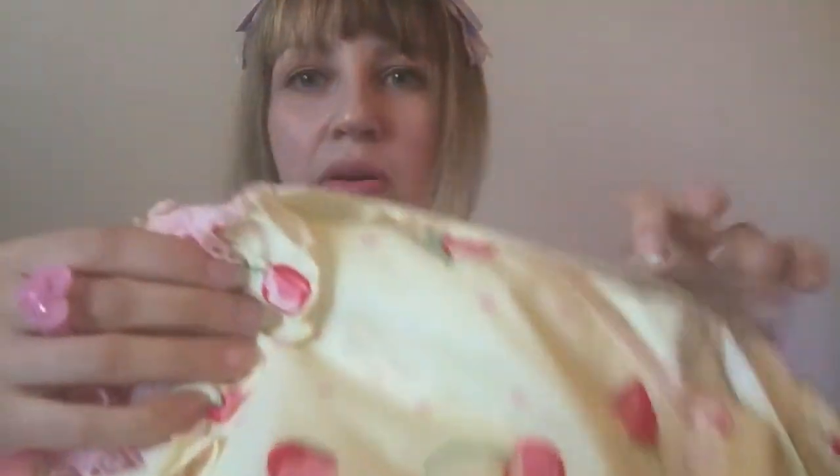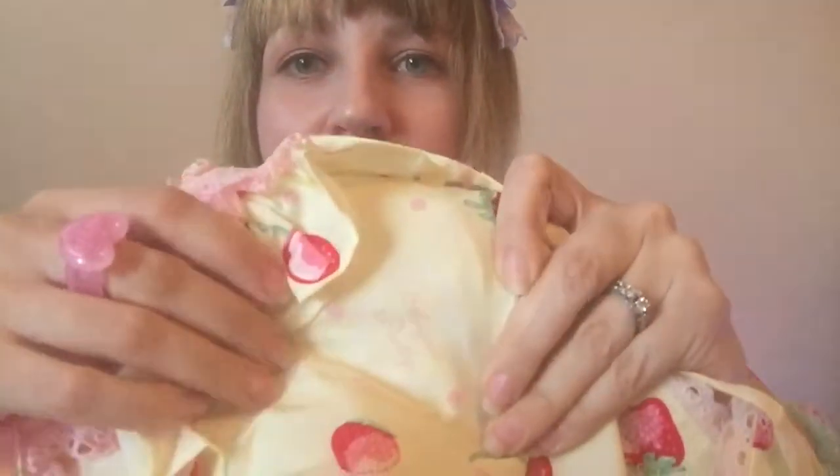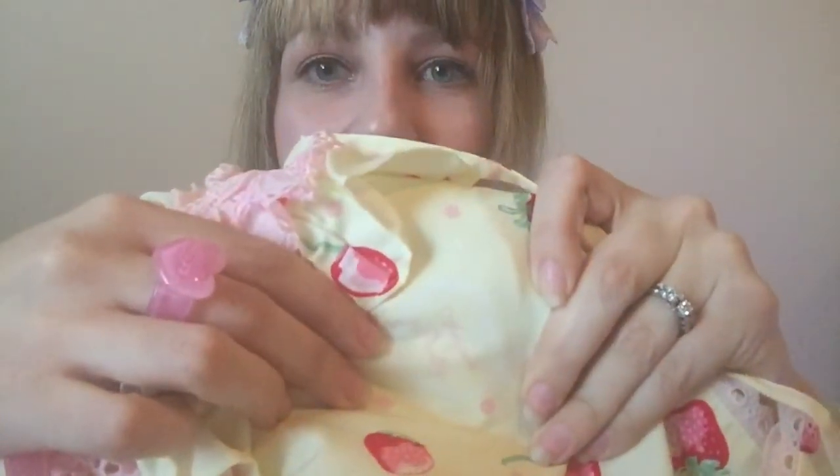Something cool I just noticed in the pattern — there are little pink polka dots, and then really lightly in the pink it says "Angelic Pretty."